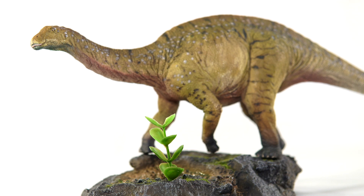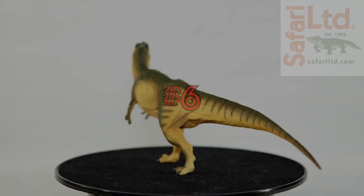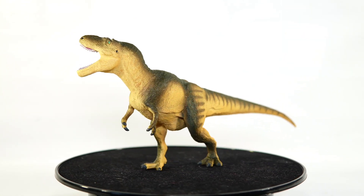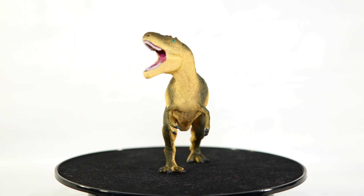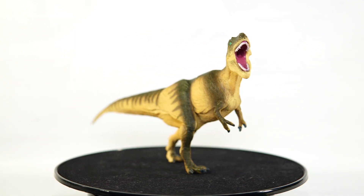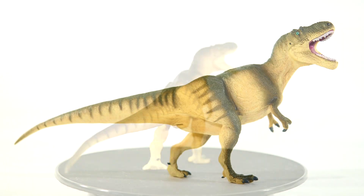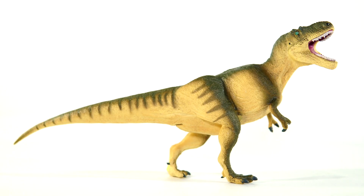Coming in at number six, we have the Safari Ltd Daspletosaurus. This is a great little figure with oodles of that Doug Watson charm we've come to know and love from the company. I really love its kingly pose, and the paint job, though simplistic, just taps into that classic dinosaur color scheme of green and yellow.